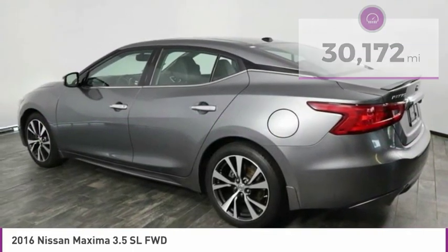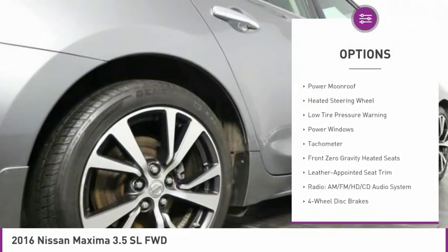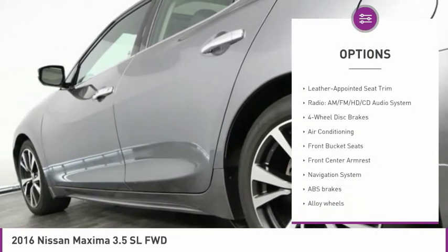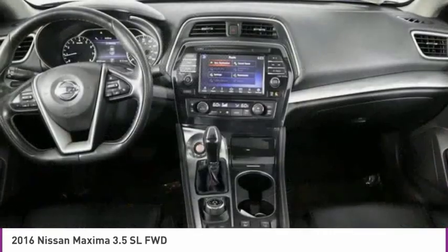Here are some of this vehicle's great options: electronic stability control, alloy wheels, brake assist, fog lights, four-wheel disc brakes, power moonroof, heated steering wheel, low tire pressure warning, power windows, tachometer.